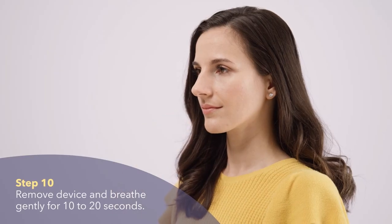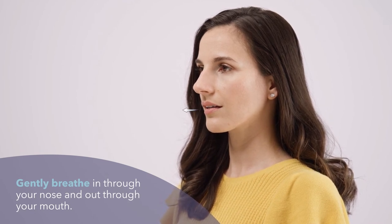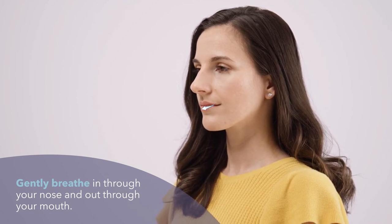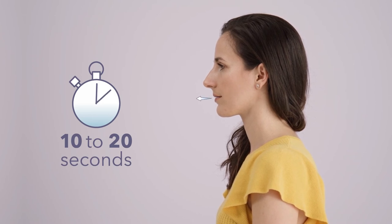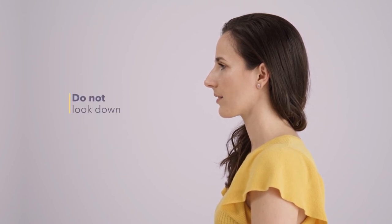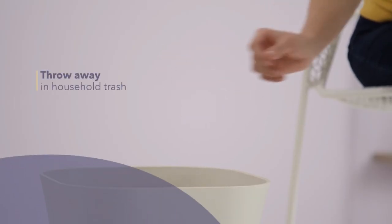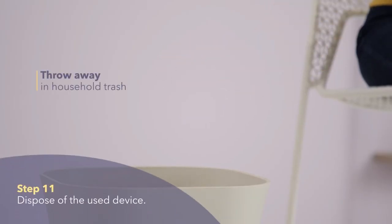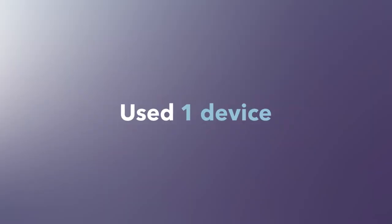Remove the device from your nostril. While keeping your head upright, gently breathe in through your nose and breathe out through your mouth. Repeat this for 10 to 20 seconds. It is normal for you to feel liquid in your nose or at the back of your throat. Do not look down because the medicine may drip from your nose. Do not breathe in deeply. Throw away the used device and its packaging into your household trash. You have received your full dose if you have used one device and given one spray into one nostril.